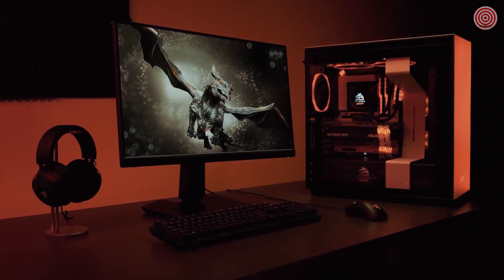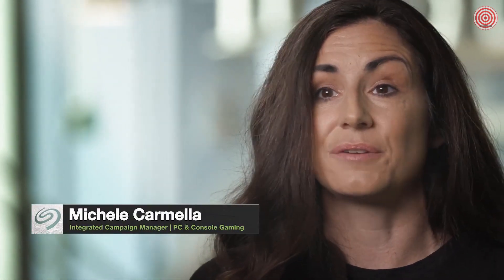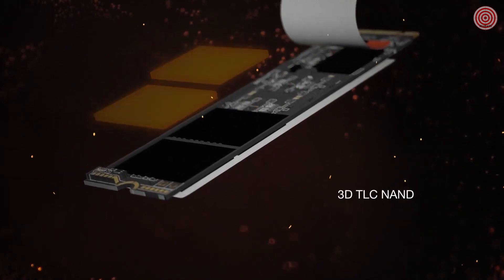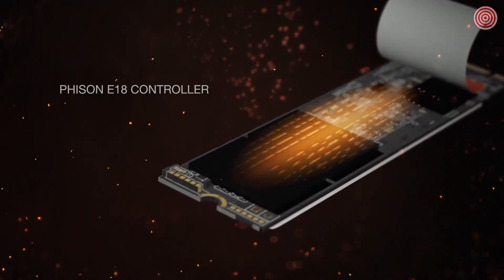PC builders and gamers demand the highest performance products, and in meeting these growing standards, our team has outdone themselves. Let's start with the NAND technology. PCIe Gen 4 is wielding a lot of raw power and it takes the pinnacle of NAND technology to harness its greatest potential. We've put a top of the line 3D TLC NAND and Phison's E18 controller inside the FireCuda 530, allowing the CPU, memory, and storage to all put in work simultaneously and faster than ever.